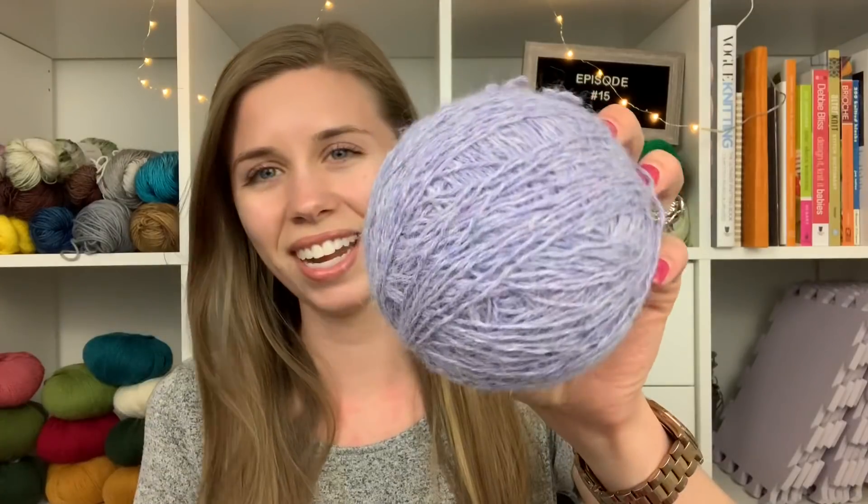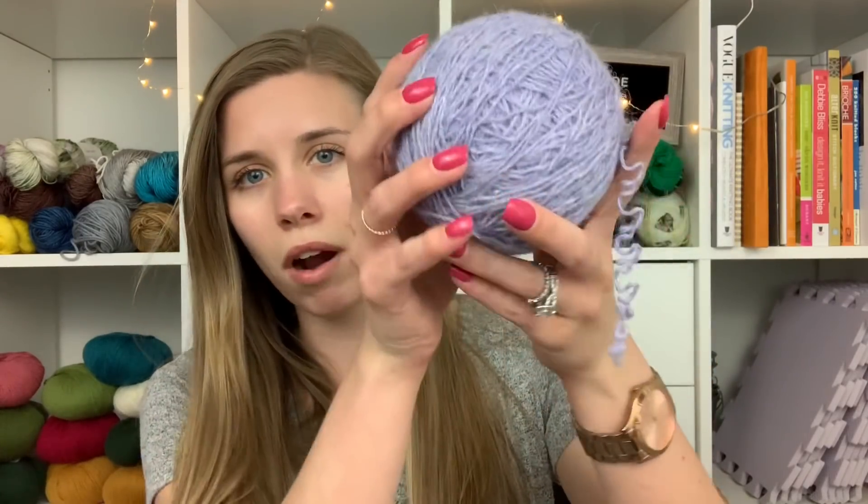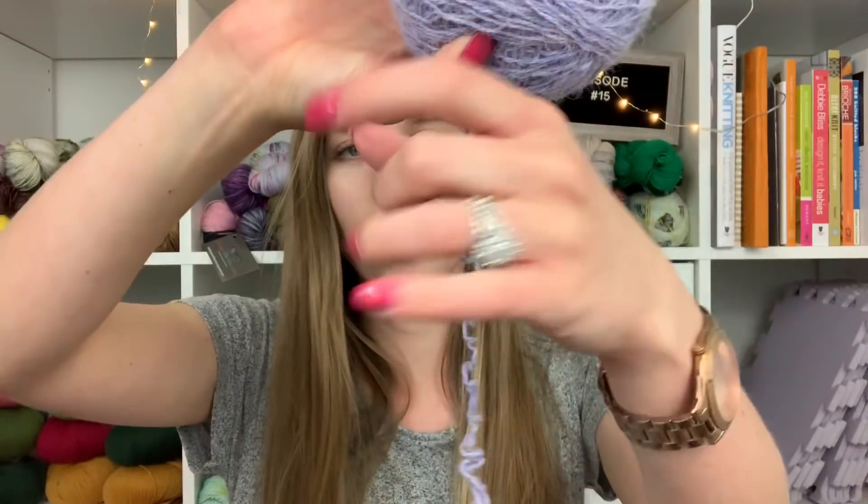This ball of yarn — an alpaca blend — was a Coles River Kerchief by Toni of TL Yarn Crafts, and now it is ramen yarn. This was a crochet project, and I found it really interesting: when you rip out something knitted, the yarn curls evenly, but this crochet yarn is very uneven because the length of each part of the stitch is different, whereas in knitting the stitch lengths are pretty much the same.